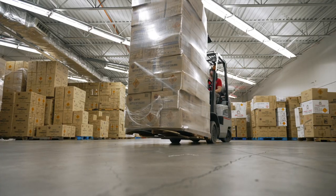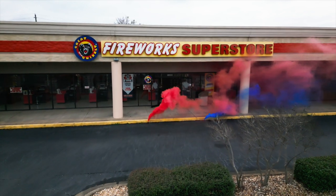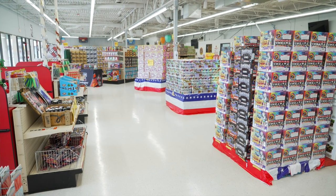Along with those 30 categories, we carry about 700 items. Typically, a retail store is going to carry between 75 and 125 items to have a full line offering in their store. So as you can see, we have more than enough variety to supply even multiple customers in the same town, and they don't even have to carry any of the same products.